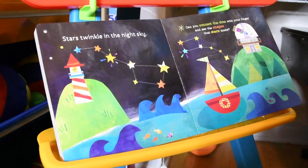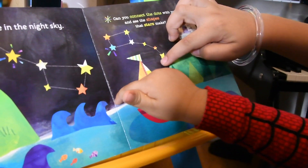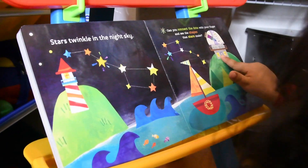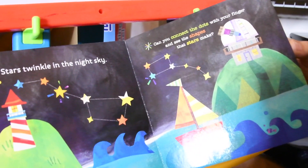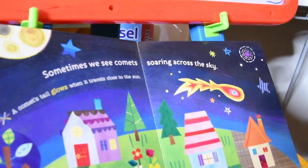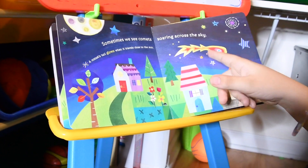Stars twinkle in the sky. Can you connect the dots with your finger and see the shapes that stars make? So let's turn the page. Sometimes we see a comet soaring across the sky. A comet still glows when it travels close to the Sun. Here's the comet.